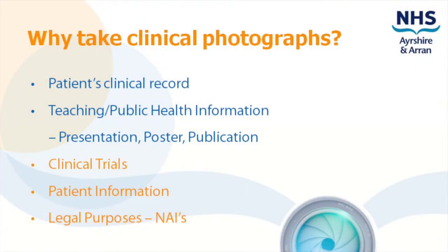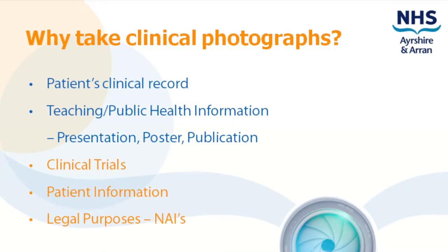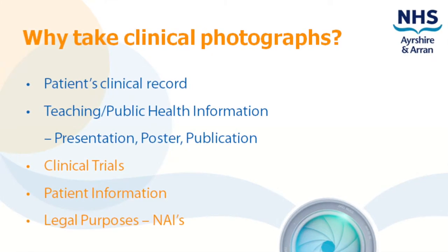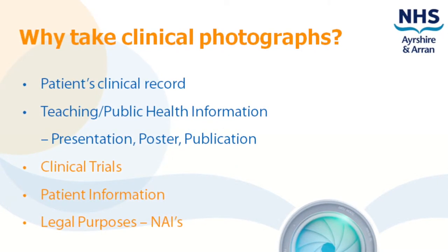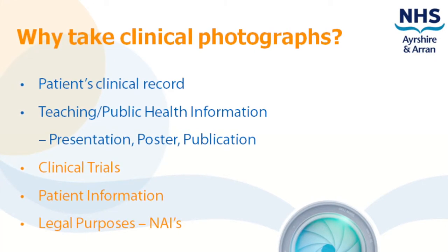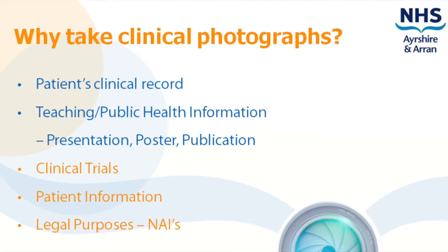Clinical trial photography is a small but important part of our role that requires very standardised views that may be repeated over many years. Photography is often used in patient information — this may be to convey a message or to demonstrate specific instructions.